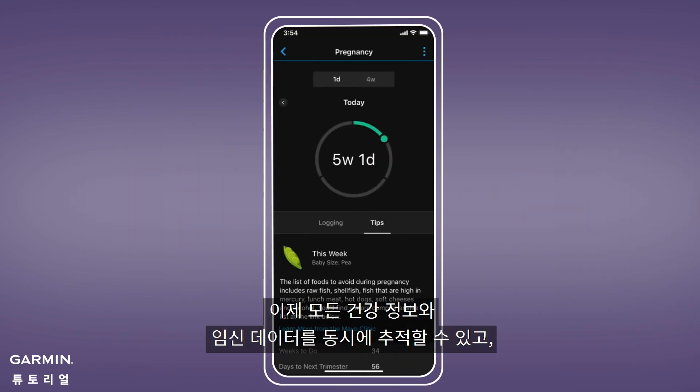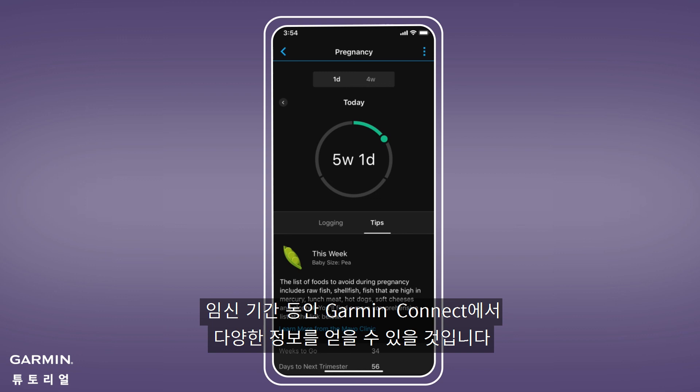And that's it! Now you can start tracking important pregnancy information along with all your other health stats. Plus, get educational tips and more in Garmin Connect during your pregnancy.